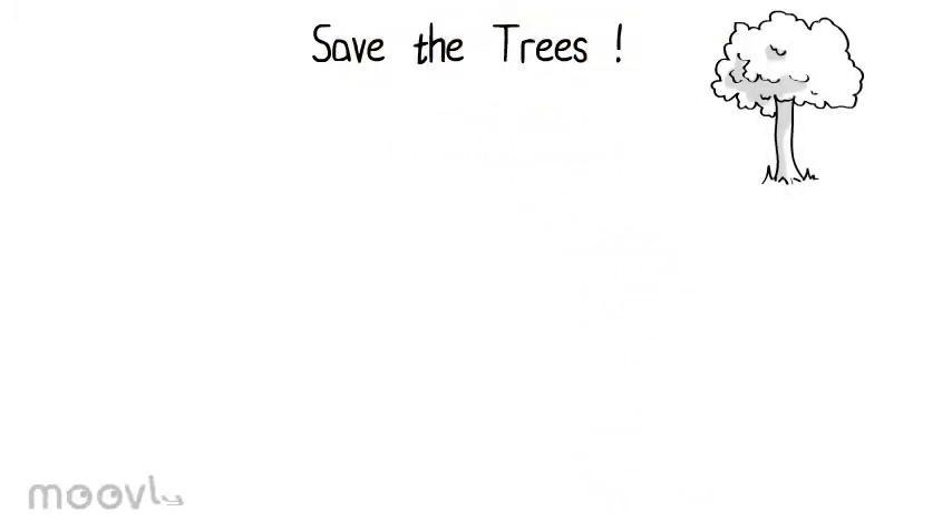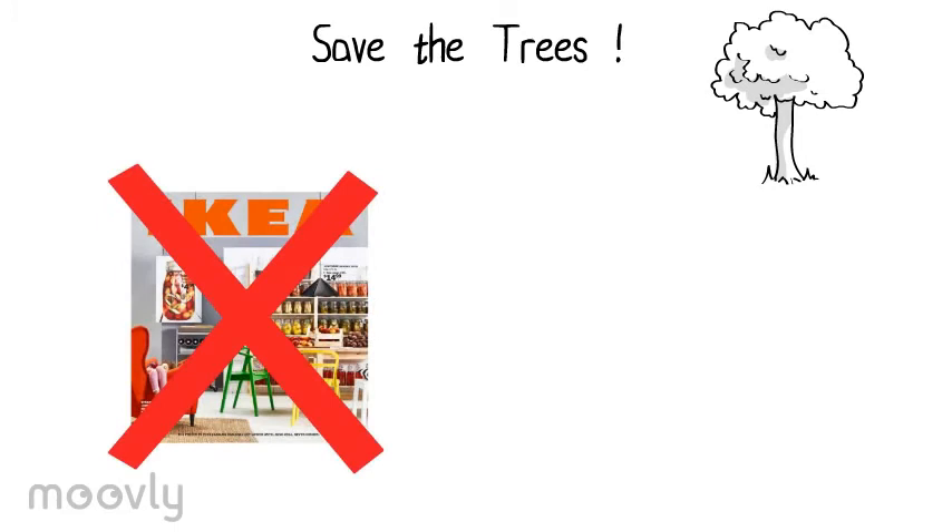Our first recommendation is to completely get rid of the print version of the IKEA catalogue. The 2014 version of it has been printed 211 million times worldwide, which has led to a tremendous usage of paper that could be considered as a waste. Instead, IKEA should only make the catalogue available digitally, so you can view it online or on your smartphone. That is not only more sustainable, but also saves IKEA the cost of printing and distributing the catalogue.